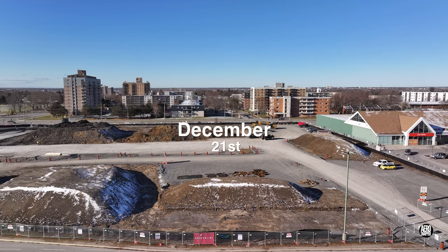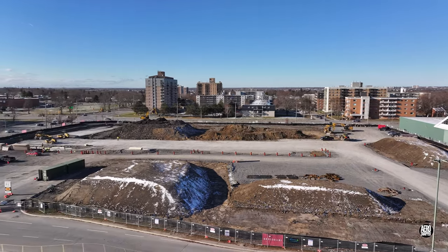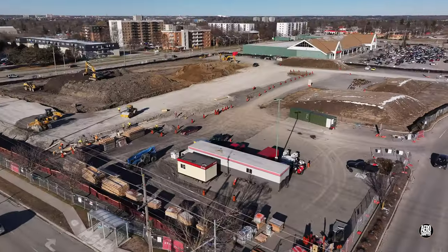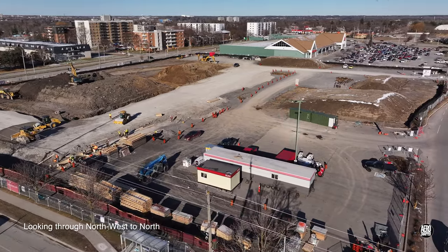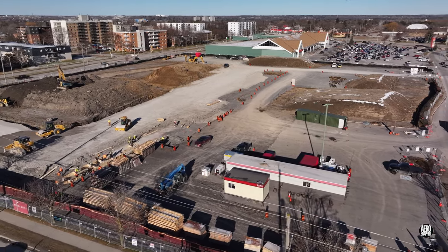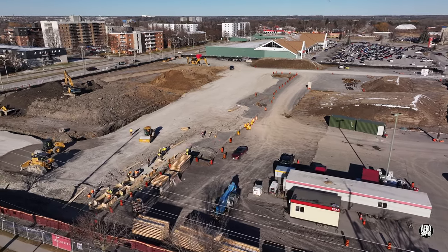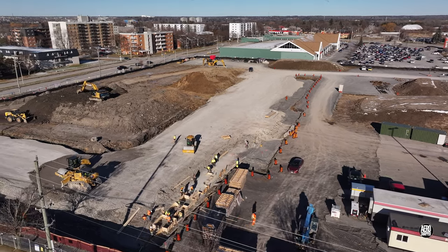The entrance for the new store, like the Loblaws Superstore beside it, will be facing out towards us in this view, looking to the east. The cones and forms in this view suggest that work is already beginning to lay the concrete foundations of the front of the new store.